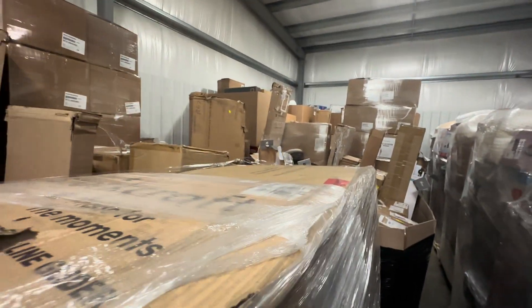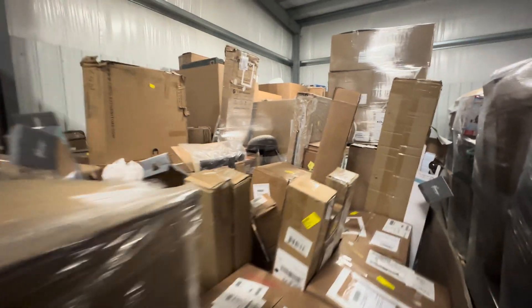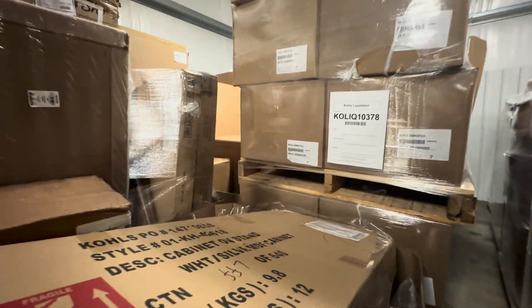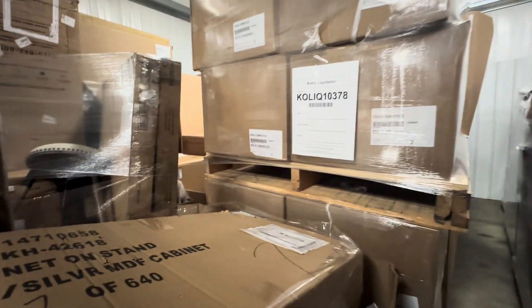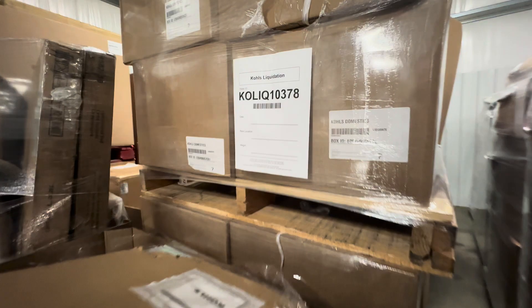This is a really great value in loads right here. All of these pallets going back are part of this 41 pallets and there is just so much merchandise here. There you can see Kohl's baby up there. There might be car seats, or this domestics might have some curtains or napkins or towels.